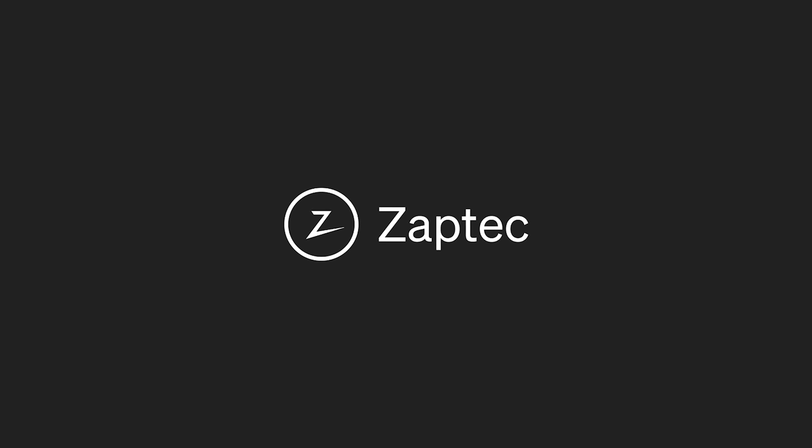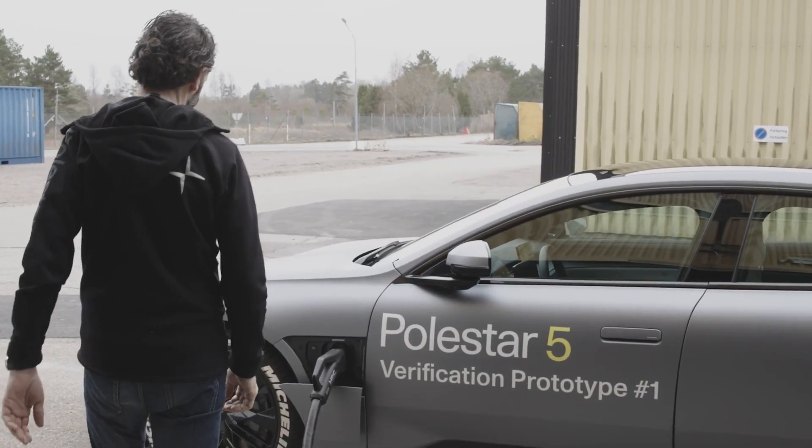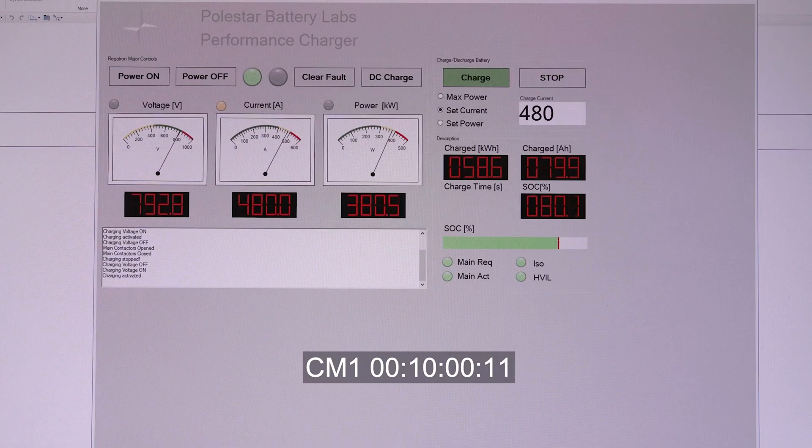This video is sponsored by Saptic. A few hours ago Polestar dropped a video showing a 10 to 80 percent charging time in a prototype Polestar 5 of only 10 minutes. This is super exciting and really big news for Polestar, for the Polestar 5, and for electric cars in general. In this video we're going to take a deep dive into that video, analyze some of the footage, and talk about why this is so important.